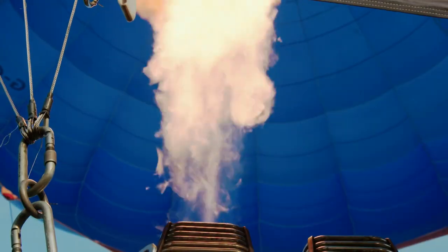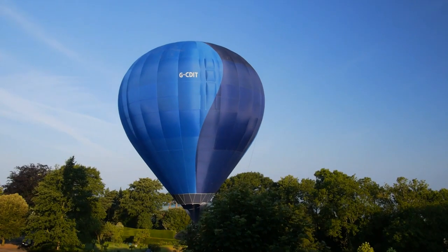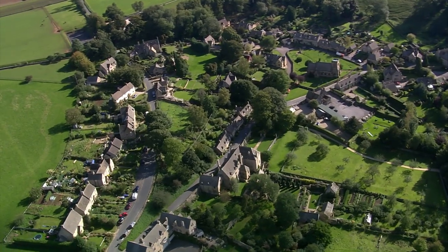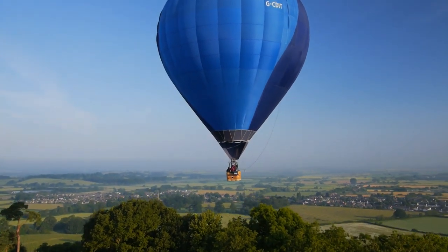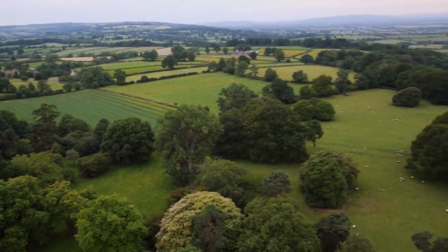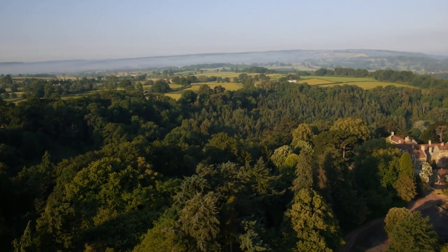Today, we're heading up, up and away into the skies above one of the country's most beautiful counties. I'm taking the flight above glorious Gloucestershire. Look at the view! Awesome! Absolutely awesome! Beautifully undulating. Absolutely spectacular.